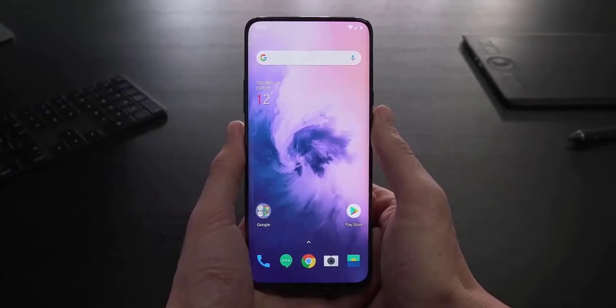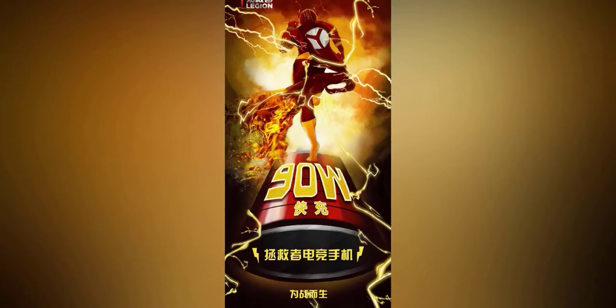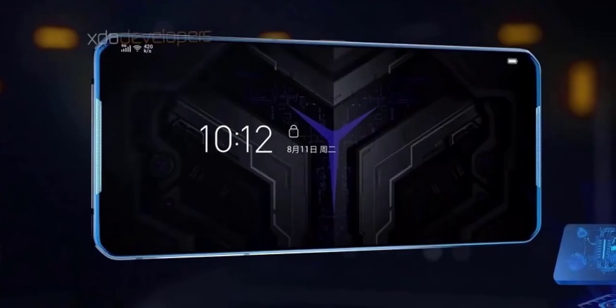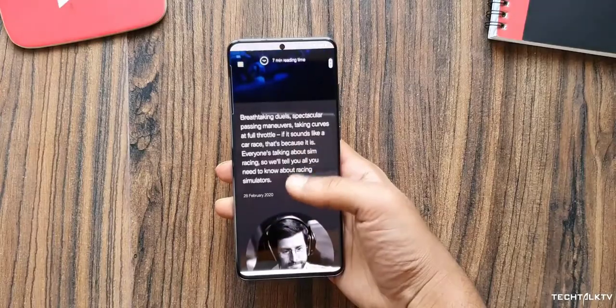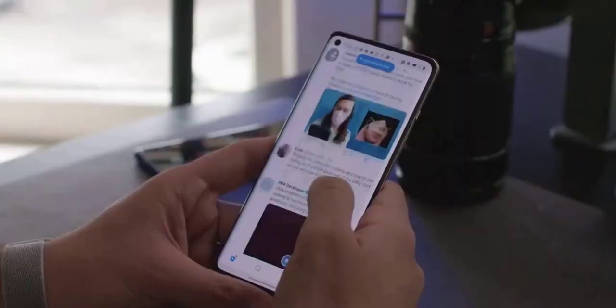This phone also has 90 watts of fast charging capabilities, which is insane. It will charge the phone's 5000 milliampere-hour battery from empty to full in just 30 minutes. It also has a 144Hz AMOLED display, which is even better than the likes of the Galaxy S20 Ultra and OnePlus 8 Pro.